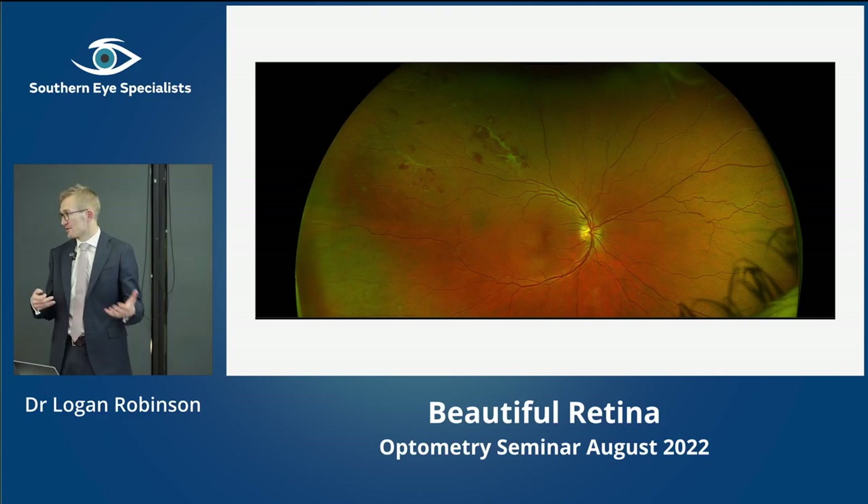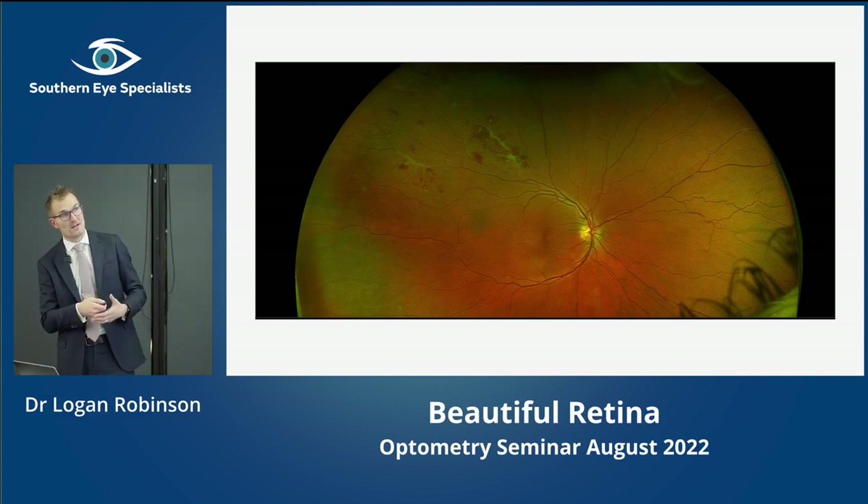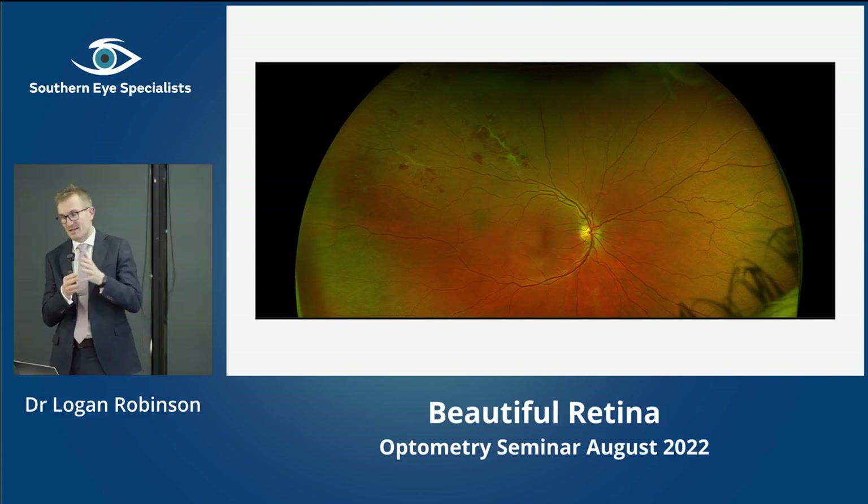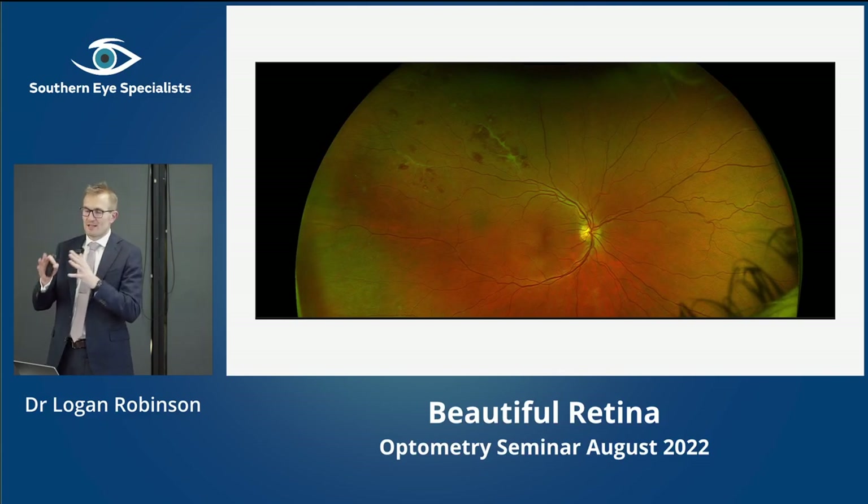When thinking about uveitis generally, consider the anatomical classification: anterior, intermediate (vitritis), and posterior — which includes vasculitis, choroiditis, or retinitis. If you've got all three, that's pan-uveitis. Working out whether it's anterior, intermediate, posterior, or all three gives you a list of differential diagnoses. Anterior uveitis, while often painful and needing urgent attention, is far less likely to be infectious or visually significant. Intermediate is somewhere in between. Posterior uveitis is more likely to be serious and vision-threatening. For pan-uveitis, there's a reasonable list in textbooks, and the next step is determining whether it's infectious or autoimmune — because if you give immunosuppression to an infectious case, the patient will get much, much worse, as their immune system is fighting the infection.